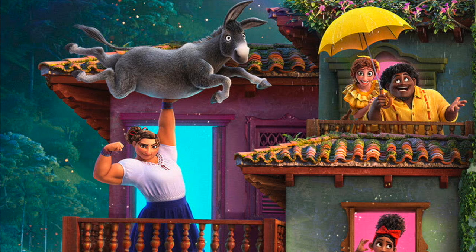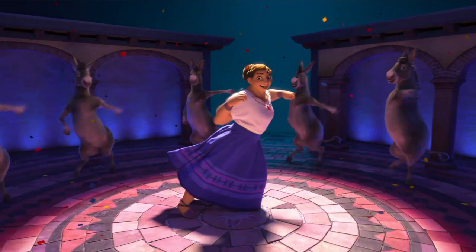The third sister Louisa is on another balcony showing off her super strength while lifting a donkey. This is the same donkey that was seen dancing with Louisa in the teaser trailer, and I'm very curious to find out their relationship.